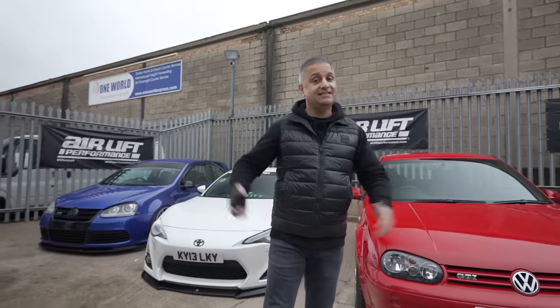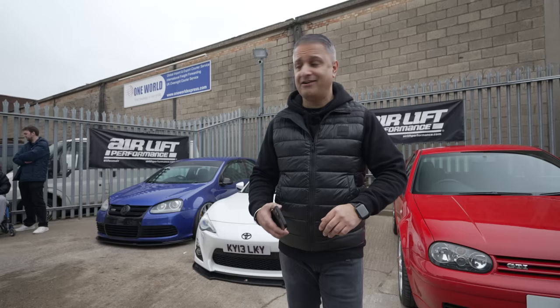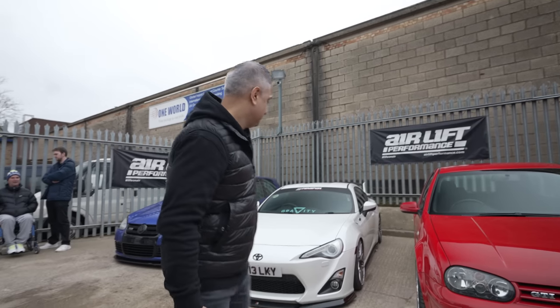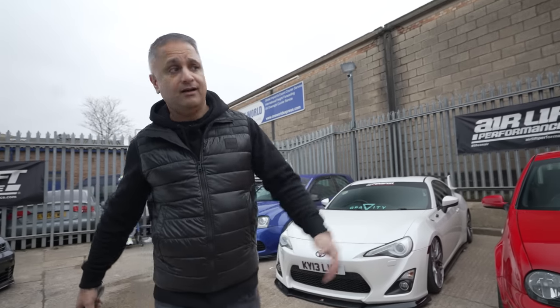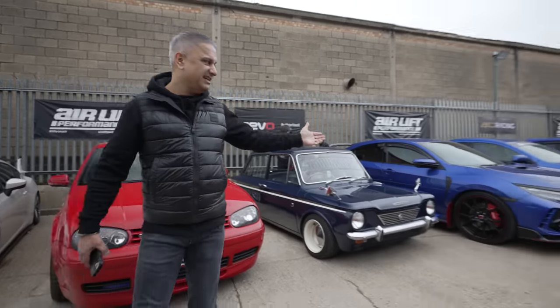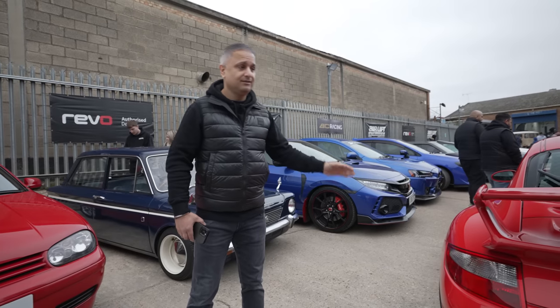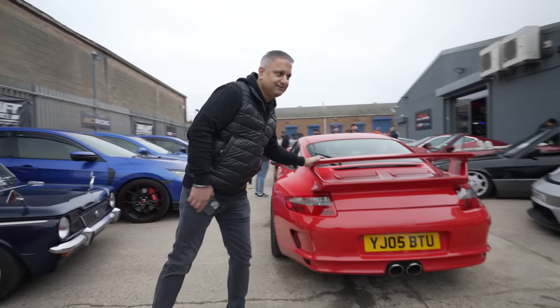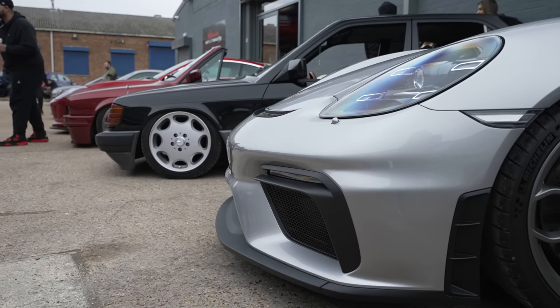Today's event is our season opener, and what a mix of cars we have. You can see behind me — JDM, Toyota, Volkswagen, Hillman Imp on this side, three JDMs, Honda, Mitsubishi Evo, Subaru, Porsches galore, another Porsche GT4, Mercedes — let's see what else is here.